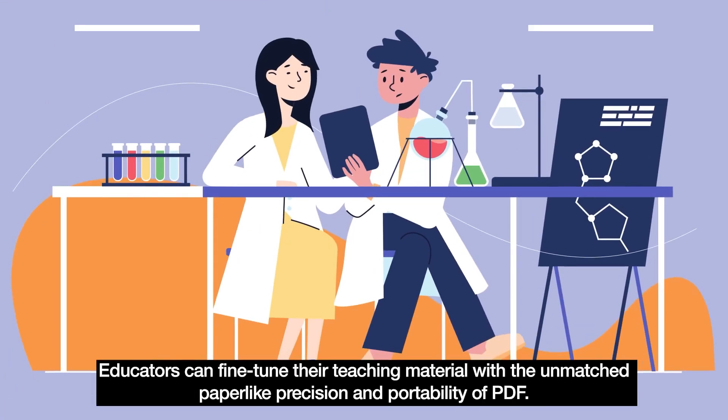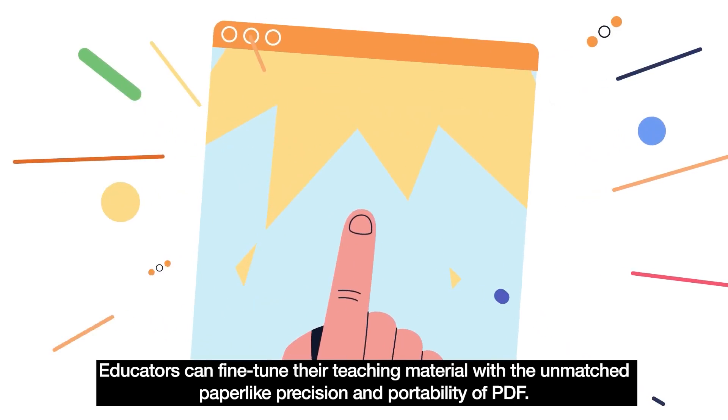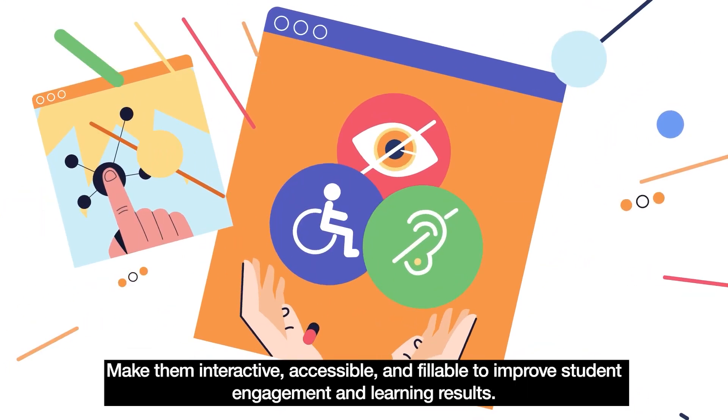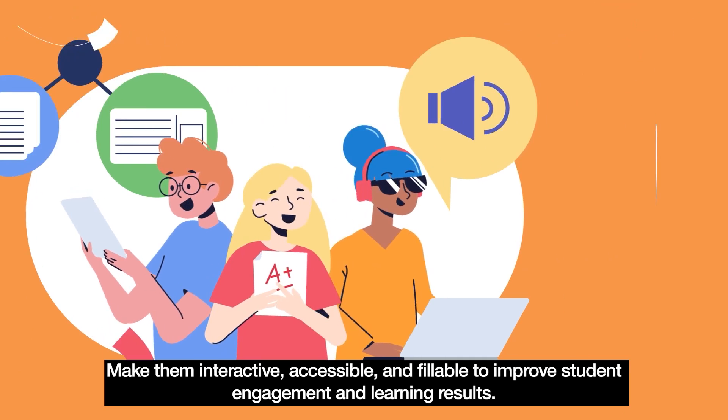Educators can fine-tune their teaching material with the unmatched paper-like precision and portability of PDF. Make them interactive, accessible, and fillable to improve student engagement and learning results.